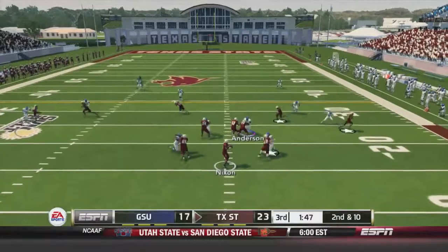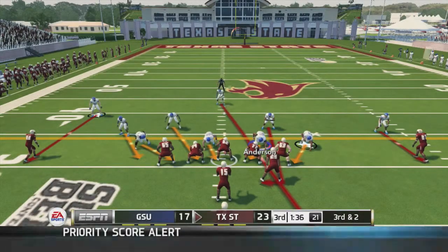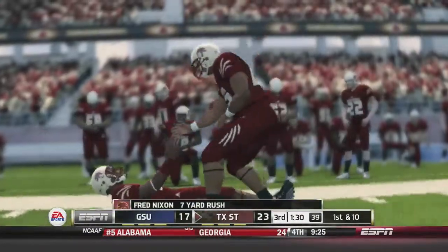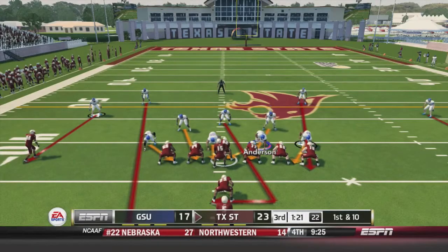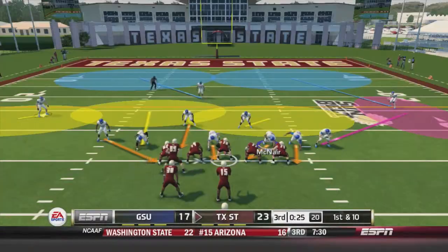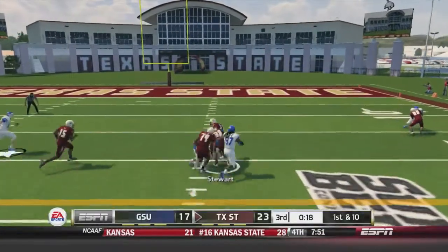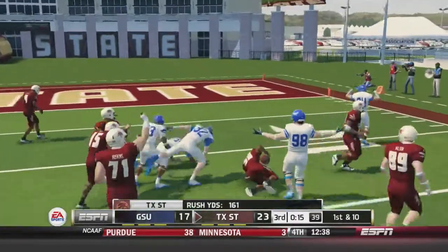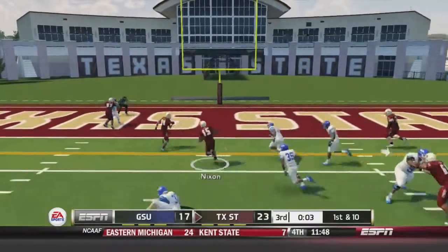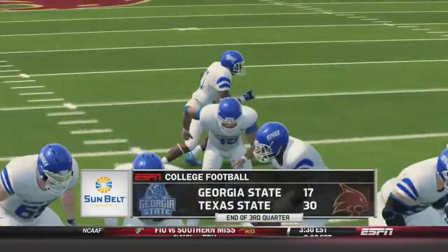Fred Nixon fires to the sideline, caught by Allen, pushed out at the 31. On third-and-two, Nixon keeps on the read option for seven yards and the first down. Nixon pitches to Jamel James past midfield, taken down at the Georgia State 49. Nixon hands to Stewart, who breaks three tackles before being taken down at the 13-yard line. Nixon then keeps it on the read option, bounces off a tackle, and goes into the end zone for a Texas State touchdown. At the end of three quarters, Texas State leads 30-17.